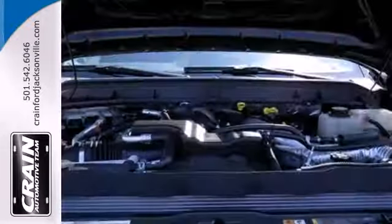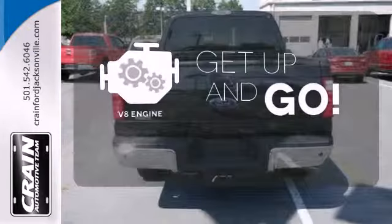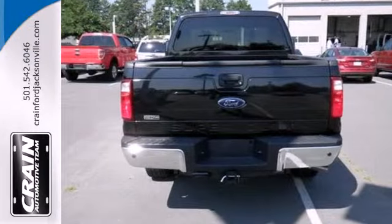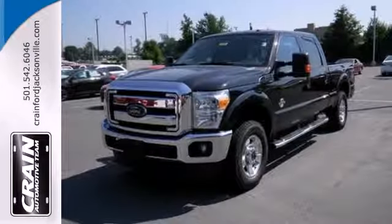Features include a powerful V8 engine and a trailer hitch receiver. The V8 engine provides the power you need. Come and see just how big and powerful this truck is when you take it for a test drive today.